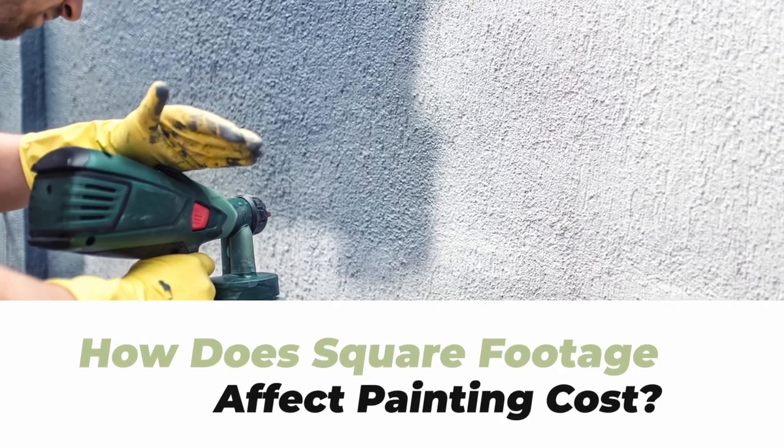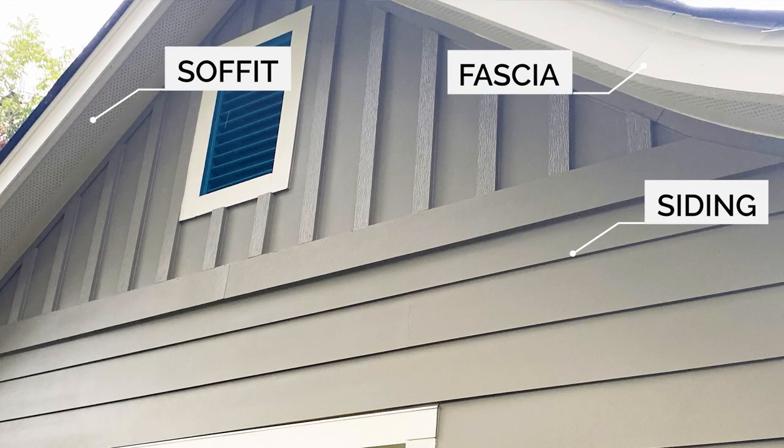When looking to get your exterior painted, the cost will be affected by the linear square footage of the project area. The project's total square footage is not just the sidewall, but any other areas you want painted, including the soffit, fascia, and even the area around and underneath the gutters. Overall, the more square footage and areas you want painted, the more your project will cost.